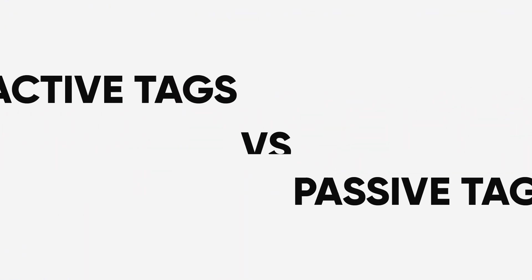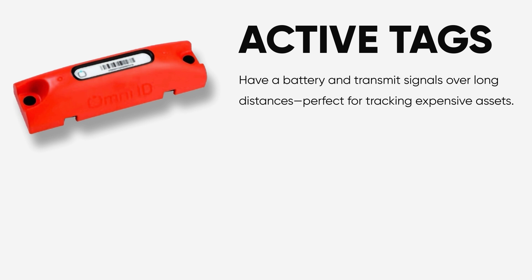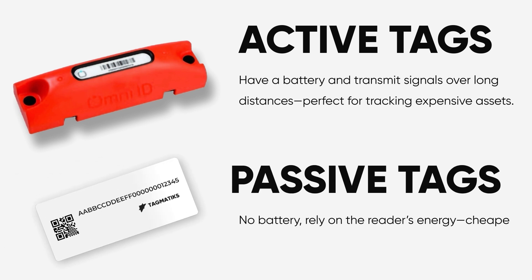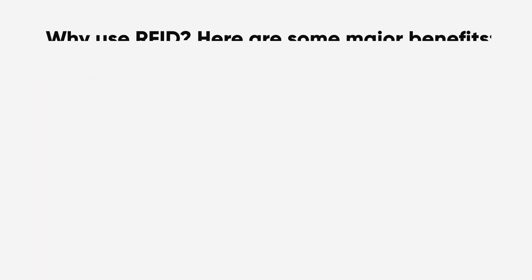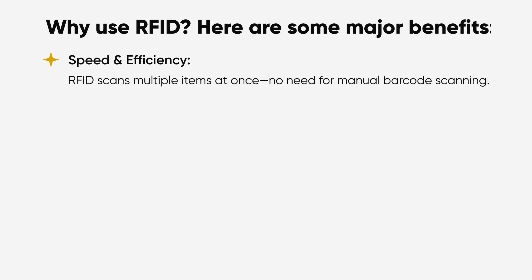Another distinction is active versus passive RFID. Active RFID tags have a battery and transmit signals over long distances, while passive RFID tags have no battery and rely upon the reader's energy. They're cheaper but have a slightly shorter range. Why use RFID? Here are some major benefits. Speed and efficiency: RFID scans multiple items at once, so there's no need for manual barcode scanning.